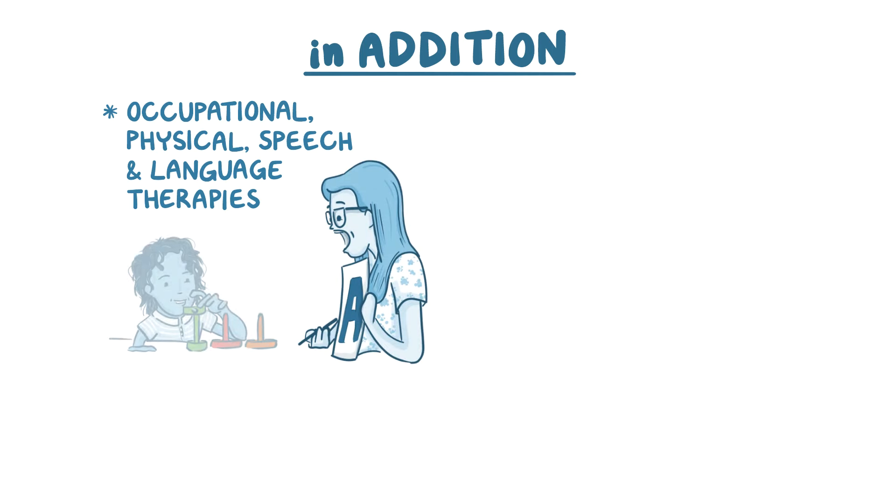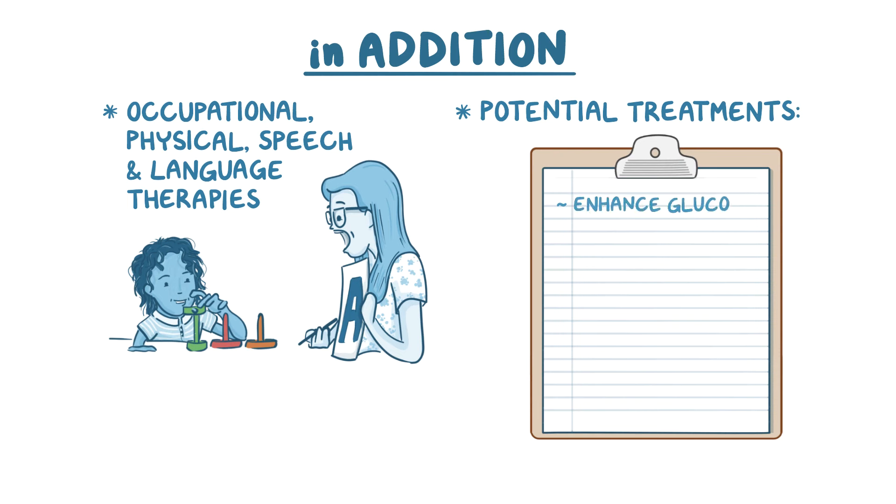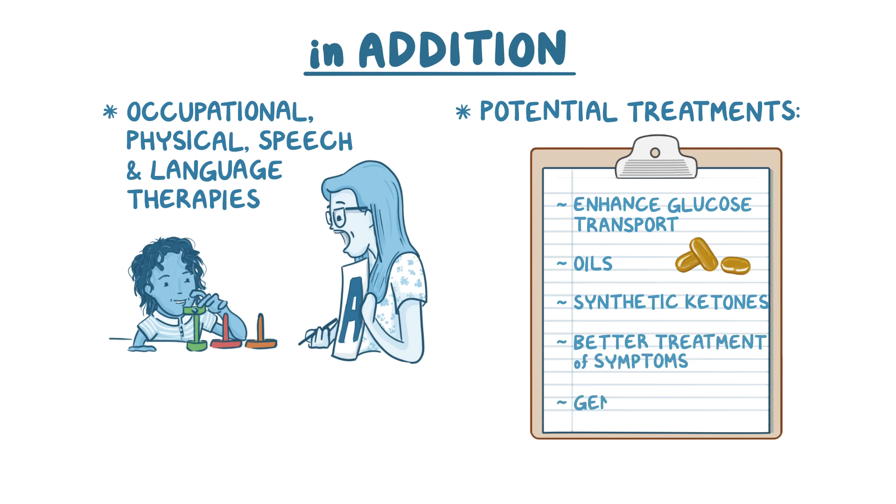In addition, occupational, physical, and speech and language therapies are often recommended for supporting optimal development in children and remain beneficial into adulthood. New research shows more potential treatments for the future, such as finding methods to enhance glucose transport, using supplemental oils and synthetic ketones to boost the effectiveness of or replace the ketogenic diet, and exploring other options to better treat symptoms. Gene therapy, where the gene itself is fixed, might also be available in the future. GLUT1 deficiency should be considered and tested in any patient with suggestive symptoms — if in doubt, rule it out. A diagnosis and proper treatment is life-changing for most patients.